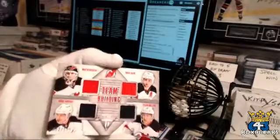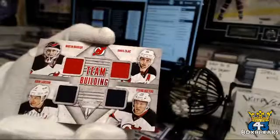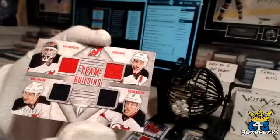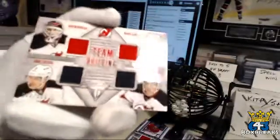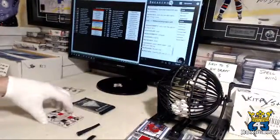Team building: Martin Brodeur, Adam Larson — no longer there — Stefan Matteau, and Travis Zajac. Number 82 out of 100. And we can see on Zajac's jersey a letter — so you'll get a letter pull for that.